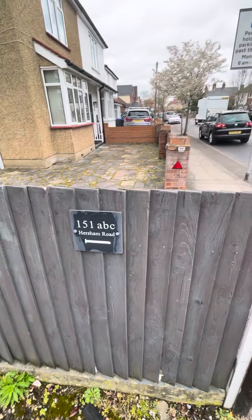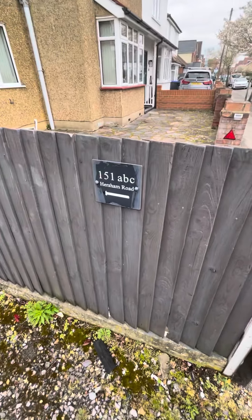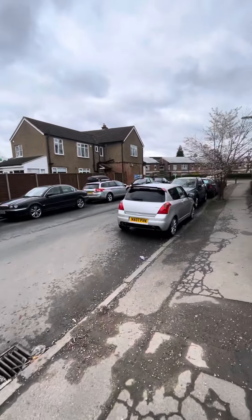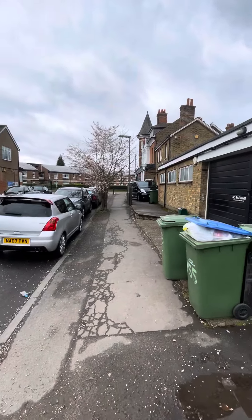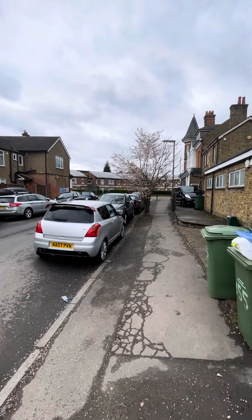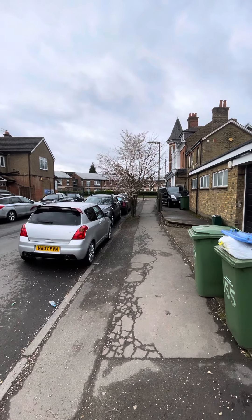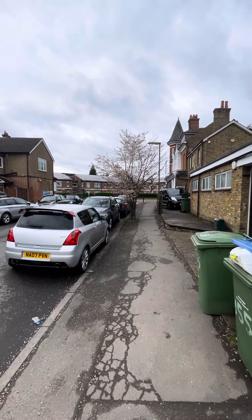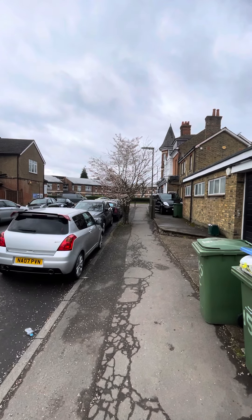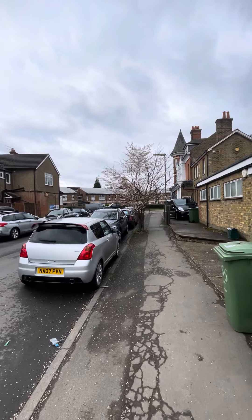Hey everybody, it's Andy from James Neve Estate Agents, here today to show you a property at 151 Hersham Road. Just to confuse you all, it's just off Felcott Lane in Walton-on-Thames, which sits off of Hersham Road. A really good spot here — just a couple of seconds round to the Halfway shops and all the amenities, Tesco Express, everything like that — about a five-minute walk to Walton-on-Thames train station.